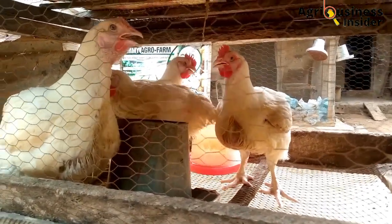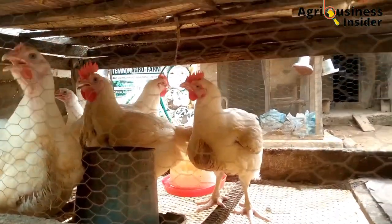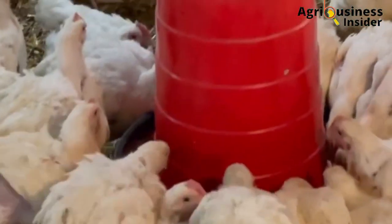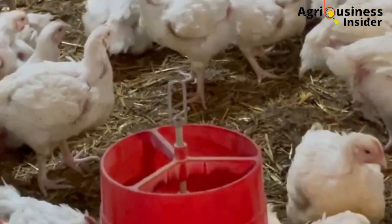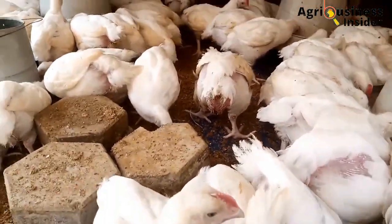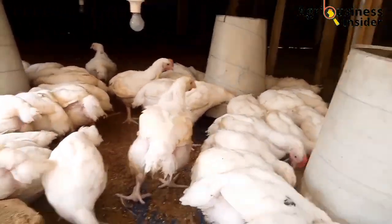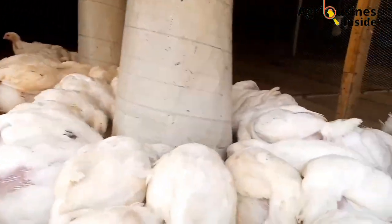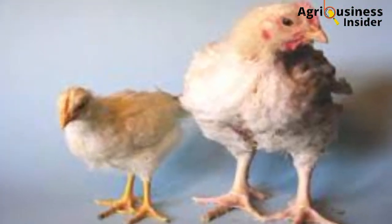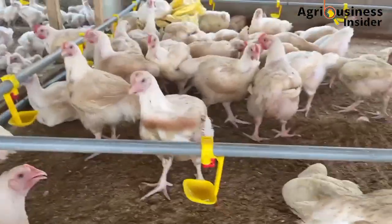The birds that are affected will have suppressed growth. What you should do is isolate the infected birds and treat them as quickly as possible so they can catch up with the other birds. If you leave them, they will spread the disease and fall further behind, causing lack of uniformity.